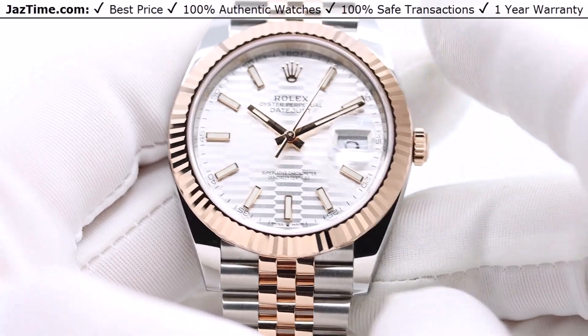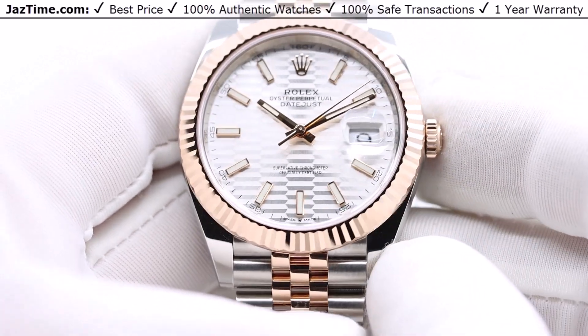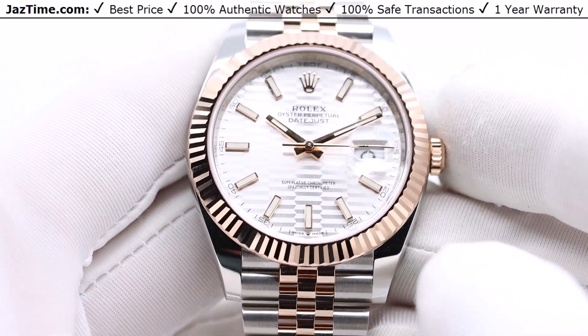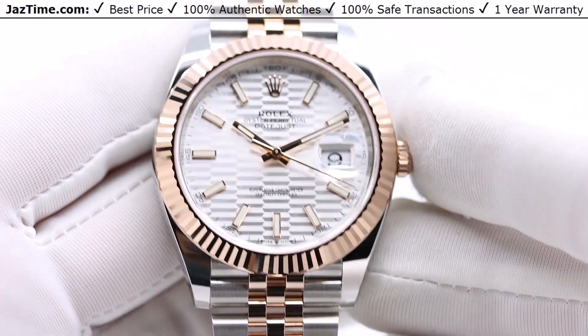It's a monoblock middle case with a screw-down caseback and winding crown, which means the case itself is not going to allow any water in whatsoever, because both the caseback and the crown are sealed with a screw-down mechanism.